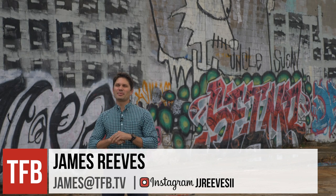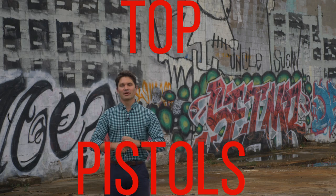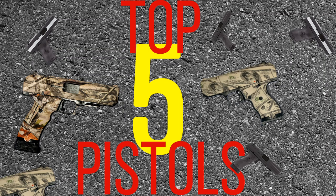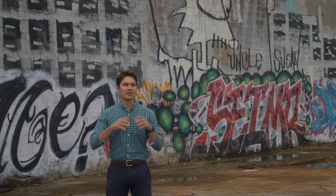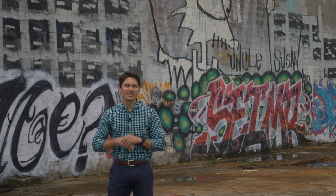Hey guys, it's James again. Today on TFB TV we are talking the top five pistols of all time — and I mean auto-loading pistols. Revolvers aren't going to be in this list.